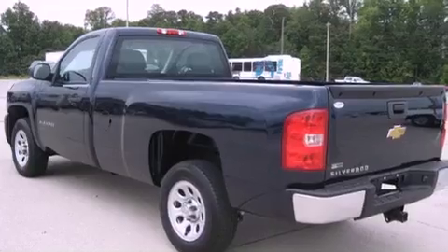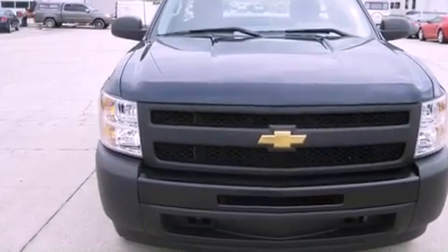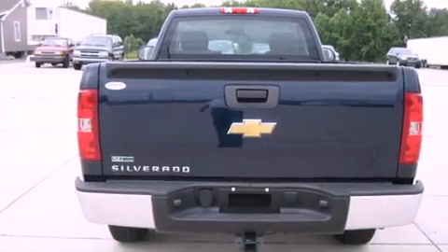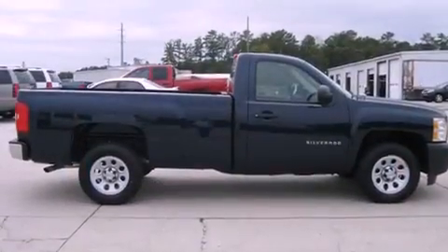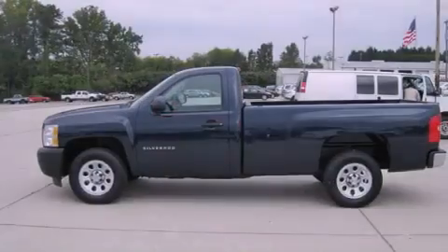Its top features include air conditioning with automatic climate control, dual cargo area lights, XM satellite radio, a passenger side vanity mirror, a full-size spare tire, a low tire pressure indicator, traction control and stability control systems, OnStar, and anti-lock braking system.